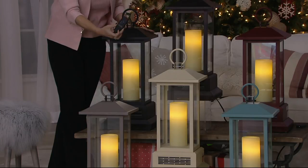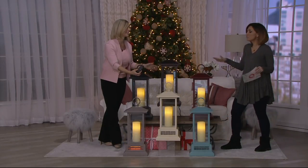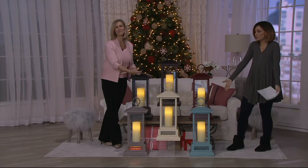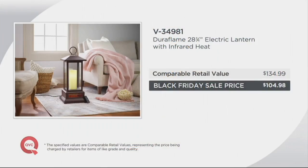You get the remote with batteries - it's the complete package. When you think about it as a gift, you never put it away when the season's over because it's beautiful - you leave it out. Here's the comparison value: $134.99, but we are taking it down to $104 and change with that $17.50 easy pay. Thank you for keeping us cozy and warm.